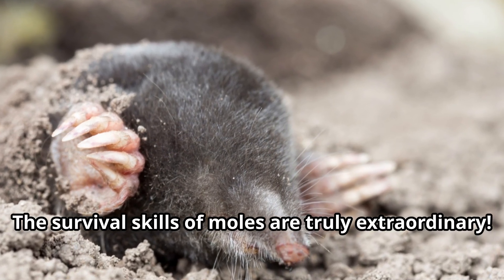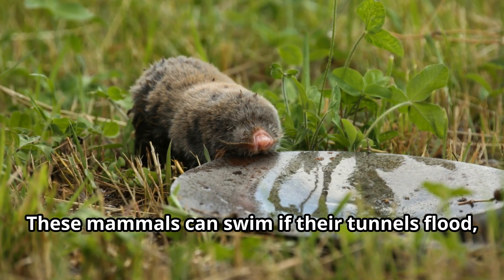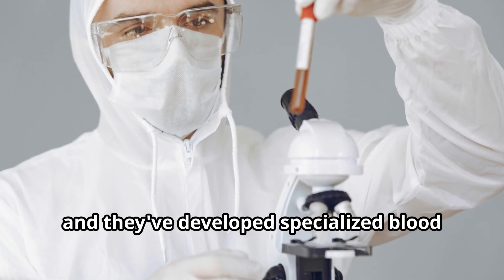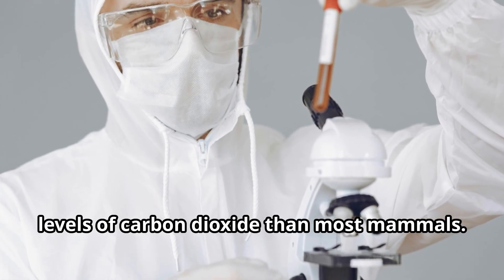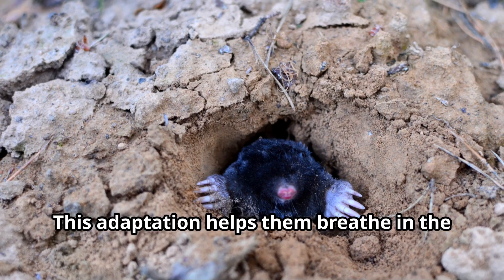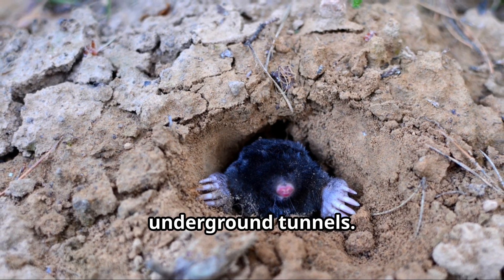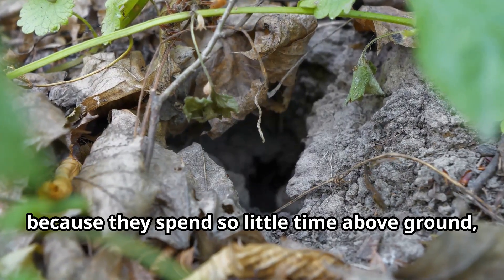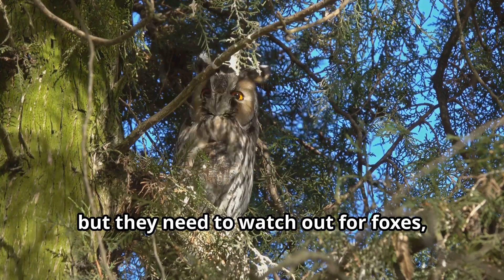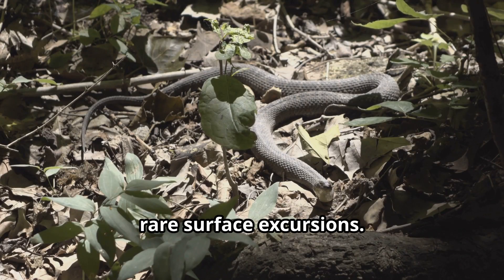The survival skills of moles are truly extraordinary. These mammals can swim if their tunnels flood, and they've developed specialized blood cells that allow them to tolerate higher levels of carbon dioxide than most mammals — an adaptation that helps them breathe in the low-oxygen environment of their underground tunnels. Moles also have few natural predators, but they need to watch out for foxes, owls, and snakes during rare surface excursions.